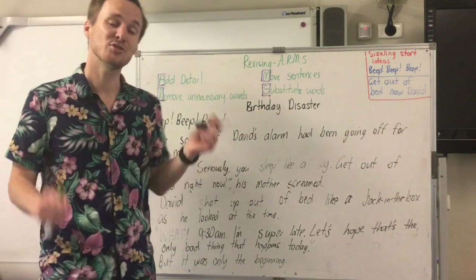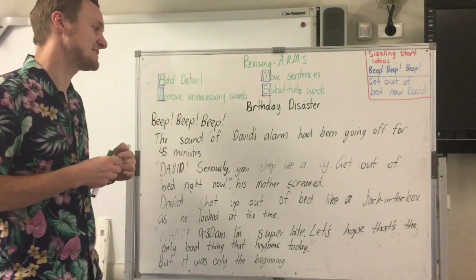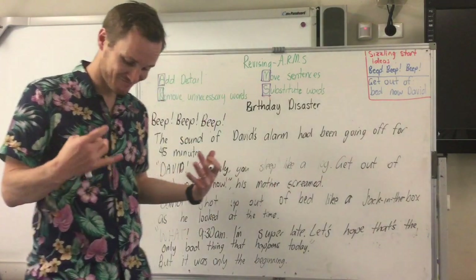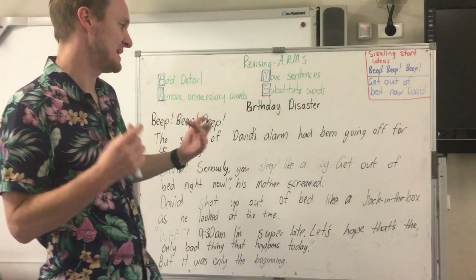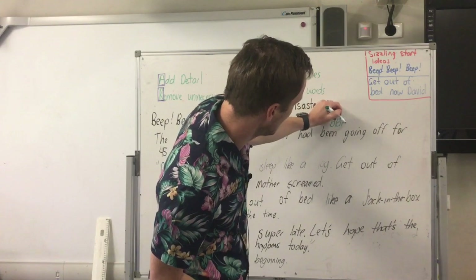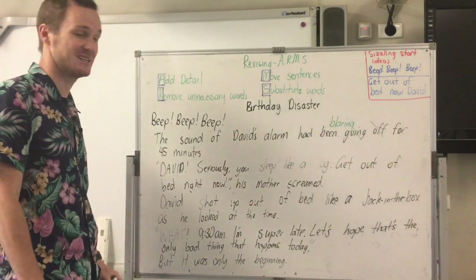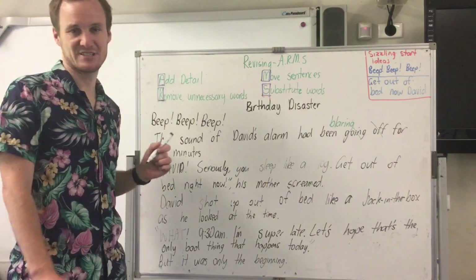I'd suggest you don't read too much ahead — let's just stop there. 'Beep beep beep. The sound of David's alarm had been going off for 45 minutes.' The thing that sticks out for me straight away is 'going off' — it's a real slang way of talking. So I'm going to substitute that: 'had been blaring' — blaring is another word for really loud. So I'm going to cross that out: 'had been blaring for 45 minutes.'